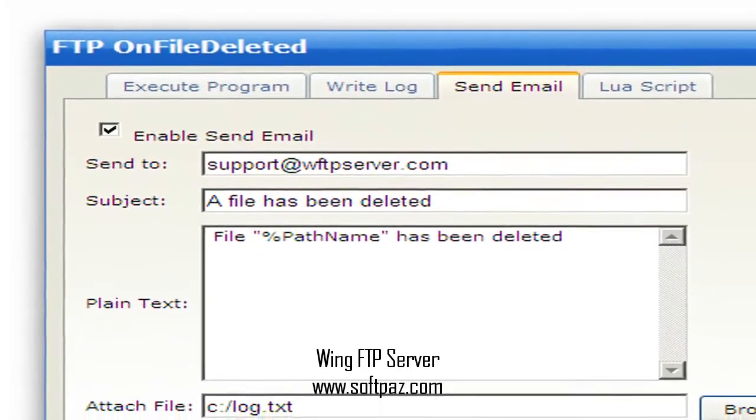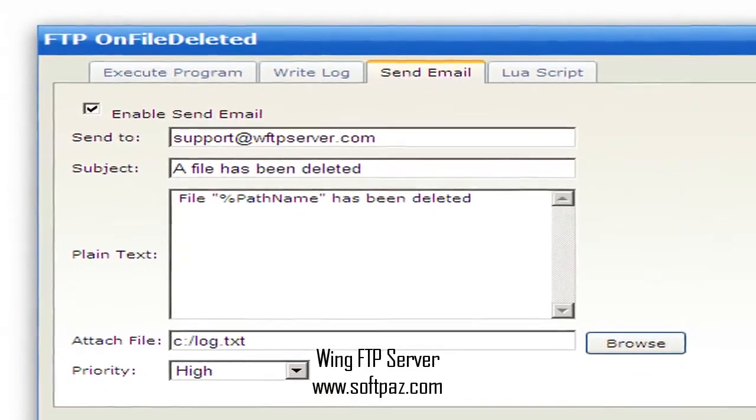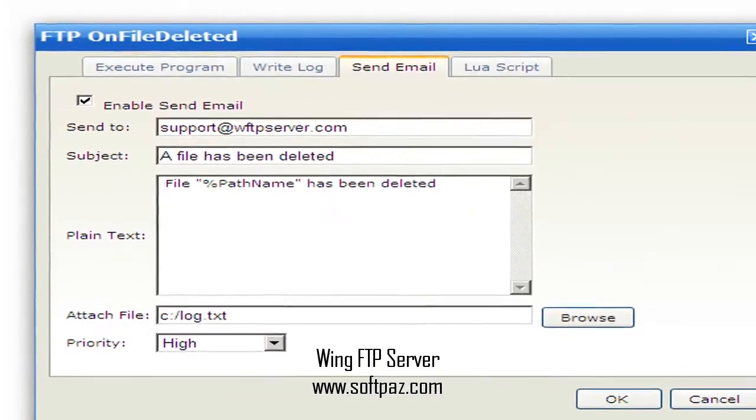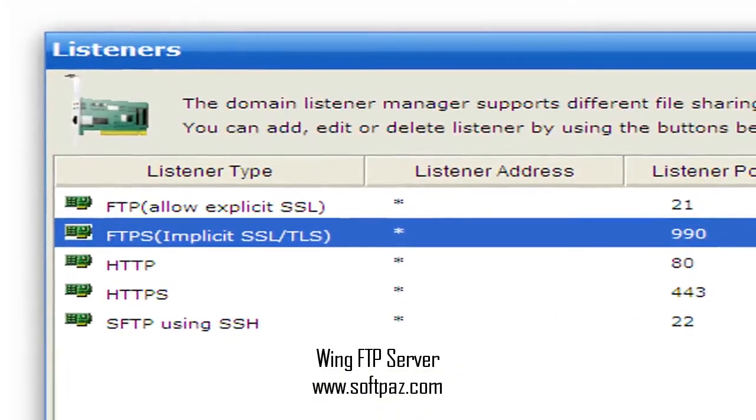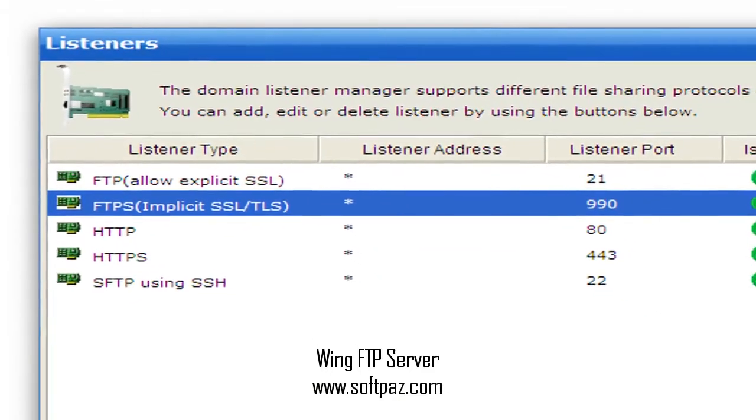What's new in this version — version 4.8.5 — you can read this review, add your own review, or download Wing FTP server from SoftPaz in the link in the description. Have a good day.